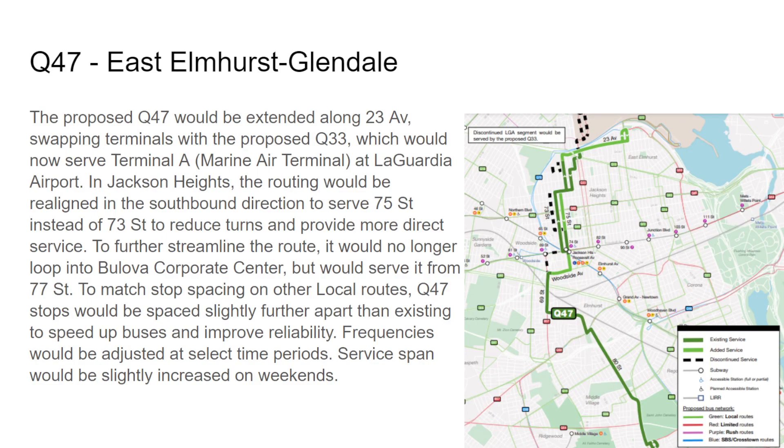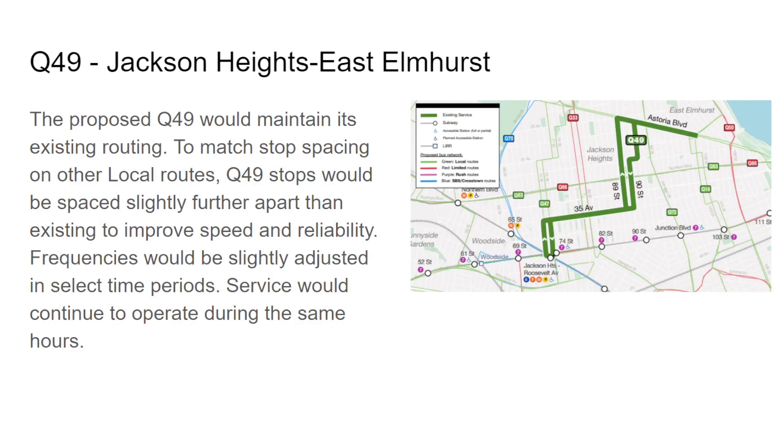The Q47 is going to avoid a lot of turns in Jackson Heights — use the 6 train for 69th Street, and the B57 for the other area. It would go to 23rd Avenue and 94th Street where the Q33 originally operated. It would no longer serve Bulova Corporate Center directly but would serve it from a nearby stop at 77th Street. Service spans slightly increased on weekends.